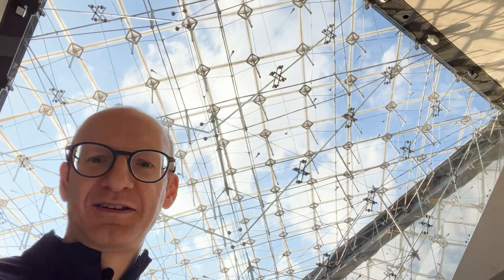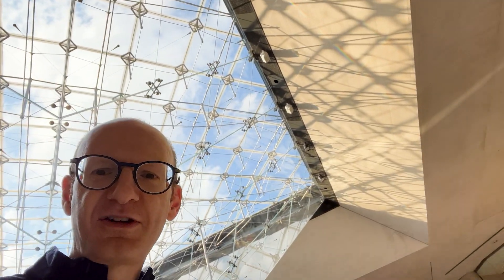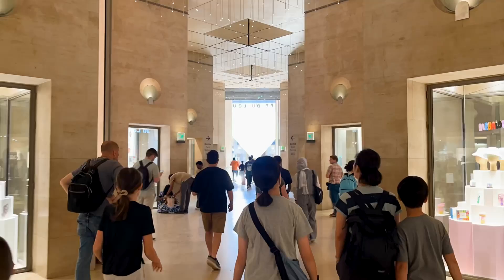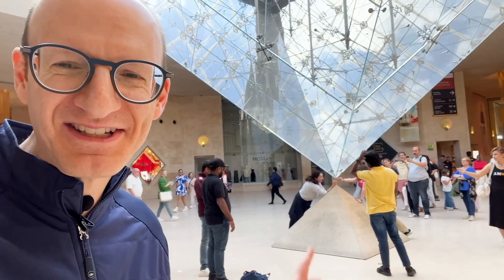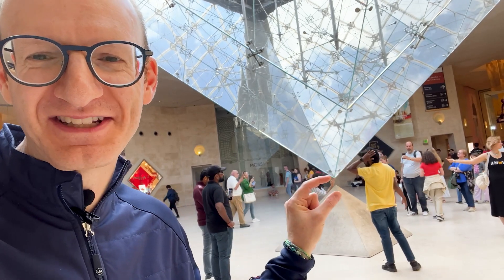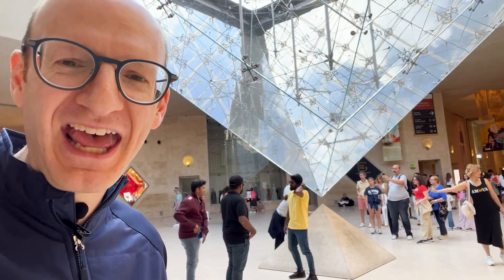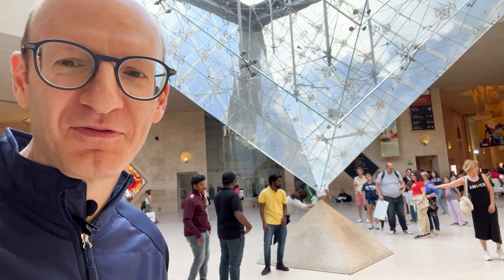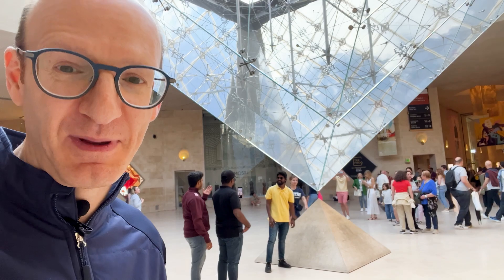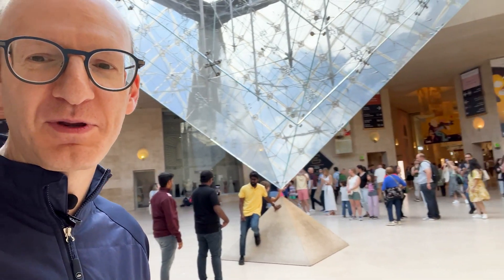Look at this. Unbelievable. The play of light, the shadows — it's a beautiful space to come into. Really, really stunning. And there is this wonderful moment: there's this little gap between the bottom of this inverted pyramid and a little pyramid at the bottom of it. It's really interesting because it sort of highlights the fact that the inverted pyramid is suspended. It really clarifies that.